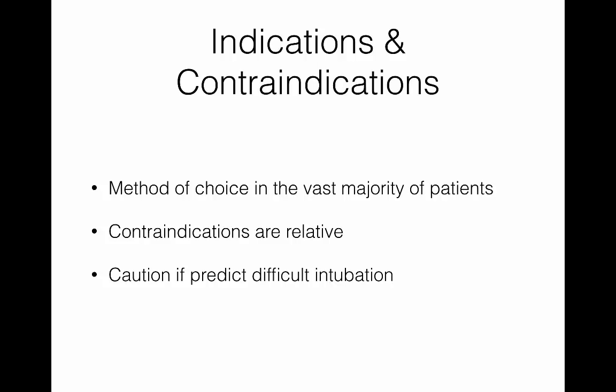There actually aren't a whole lot of hard and fast contraindications. There are some relative ones if you think somebody is going to have a difficult intubation because of anatomy. But even in those cases, if the attending is comfortable with their surgical airway skills, you can still use RSI. It's going to be the method of choice for the vast majority of patients we see in the emergency department.